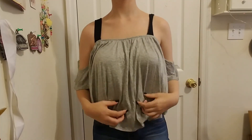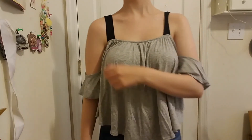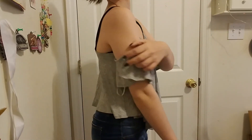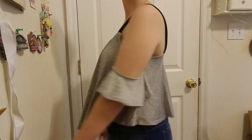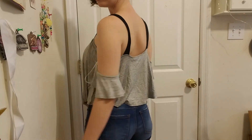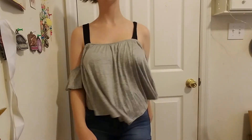The other thing I got was this little crop top — a cold shoulder, off-the-shoulder gray shirt. It kind of goes to my stomach. It's a high-low thing where it's longer in the back and shorter in the front.